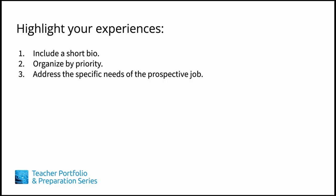How can you highlight your experiences? There are three ways to do this. First, by including a short bio that appears at the top of your CV. Second, you can prioritize the most salient information to appear on the first and second pages. And third, you can use specific language to demonstrate the scope of your responsibilities and achievements.